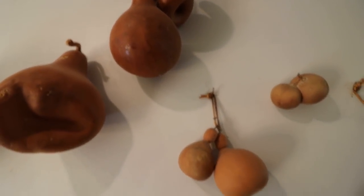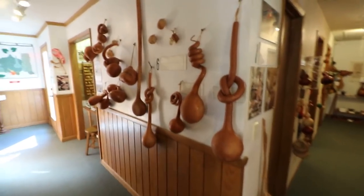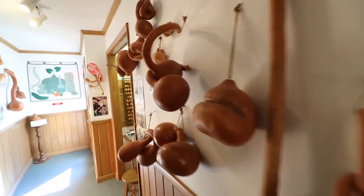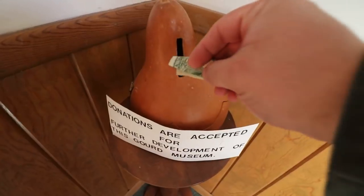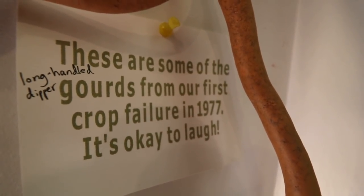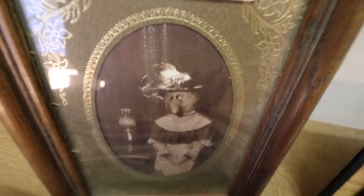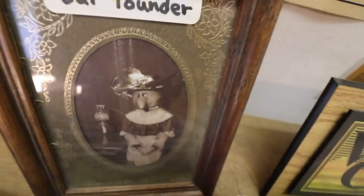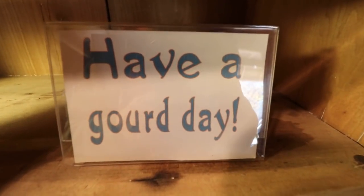These are mutant gourds. These are some of the gourds from our first crop failure in 1977. Here is the founder of the Gourd Museum, who's actually a half-gourd, half-human abomination. Aw, look at the adorable gourd monkey. Have a gourd day.